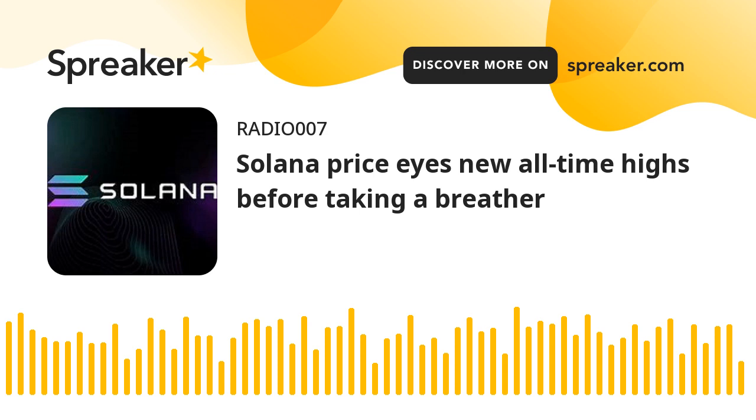Sol price has successfully broken out of the descending top line that was keeping Sol price trapped below $200. The breakout rally began at the level of the 50-day simple moving average (SMA), a level which has provided support on several previous occasions.